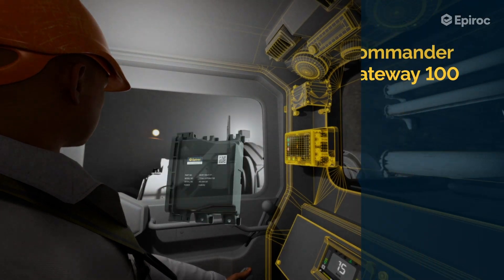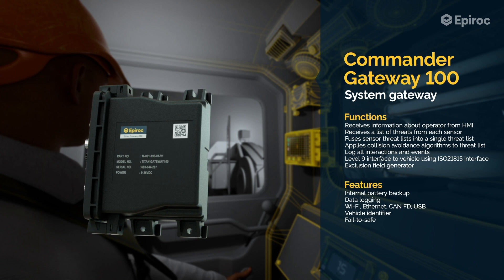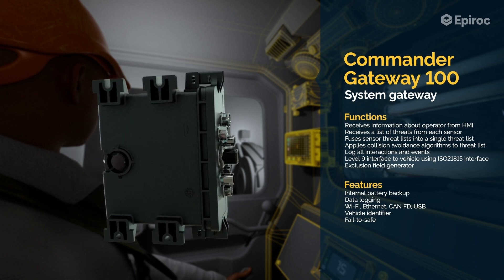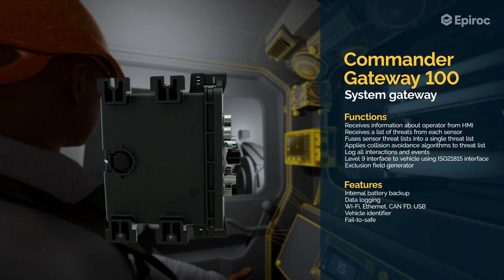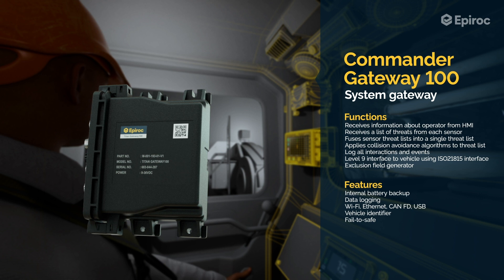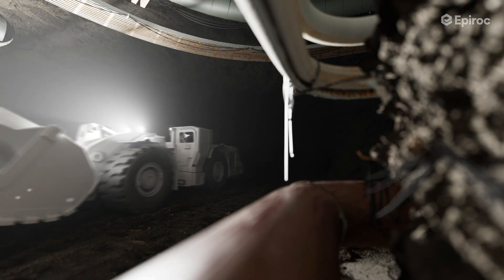The Commander Gateway-100, mounted inside the cabin, is the brain of the system. It runs all the collision avoidance algorithms as it processes information from the sensors and interfaces to the vehicle, and feeds the HMI with information to display to the operator. It acts as a bridge between the Commander and the sensors, and also logs the same data as the HMI, ensuring redundancy.